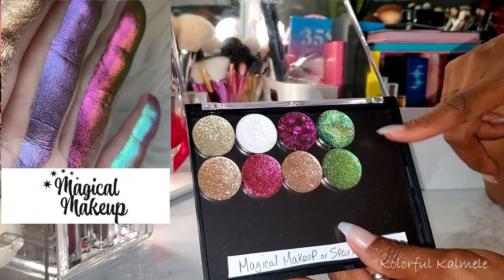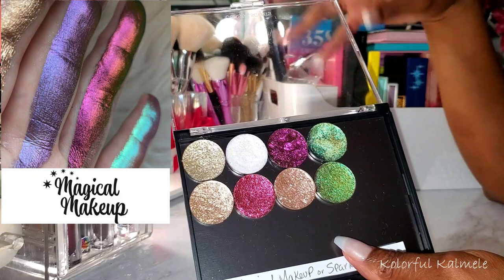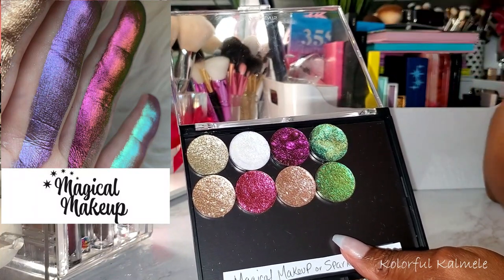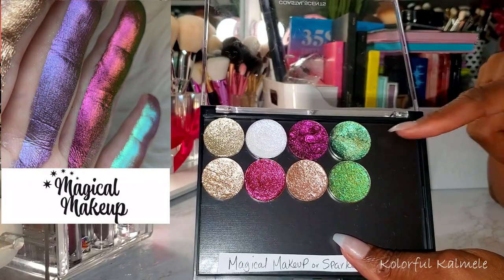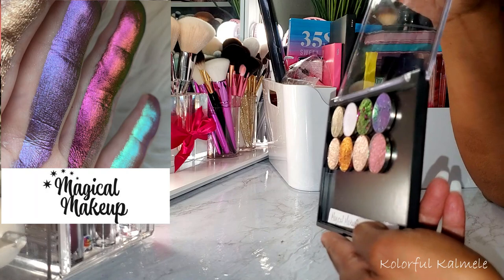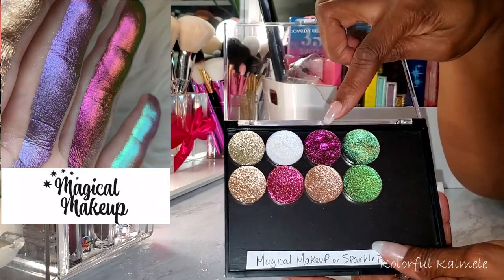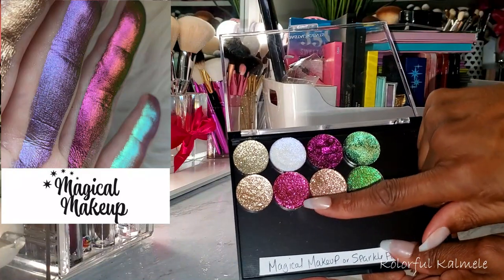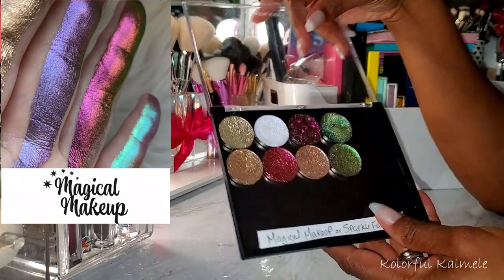I'm not going to swatch these right now because I plan on doing a swatch party of my more recent single shadow purchases in one video. Plus these are super duper glittery and I don't feel like having glitter everywhere. But they're so gorgeous — they're multi-chrome. Looking at them, these two look green, but if I turn them they shift to purple and an orangey pink shade. This one looks like a deep purpley shade and then turns green when rotated. Definite multi-chrome shift in these shades from Magical Makeup.